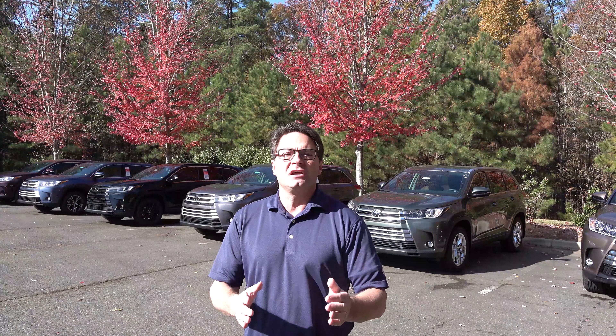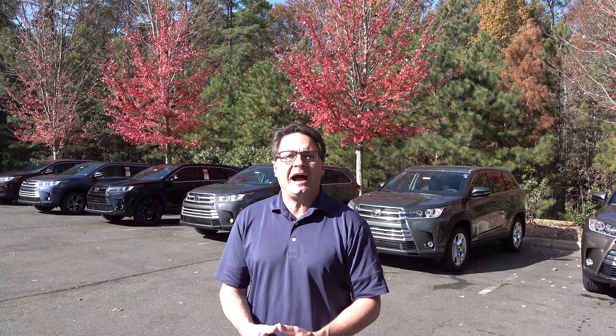We're comparing all the trim levels of the 2019 Toyota Highlander. The reason why we're doing this is because let's say you know you want a Highlander, a 4Runner, or a Camry — what do you do from that point on? How do you know which one you want, what options, what pricing, what's the best value? The redesigned 2020 Highlander is coming out in a month or two, but it's also a great time to get a 2019, or maybe you're watching this two years from now looking at pre-owned options.